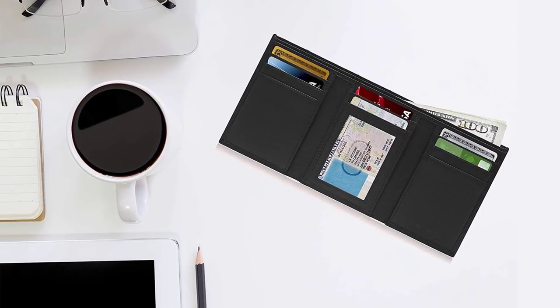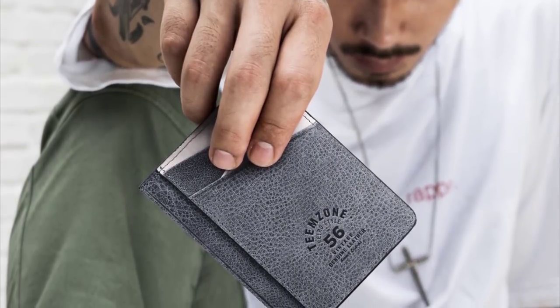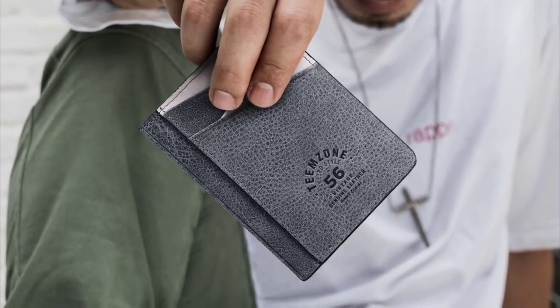With so many features and styles — bi-fold, tri-fold, genuine leather, clip, smartphone compatible, etc. — it can be tough to choose which is the best wallet for you.